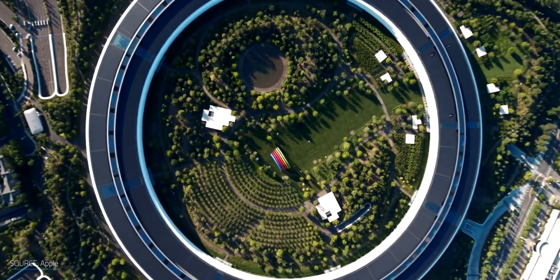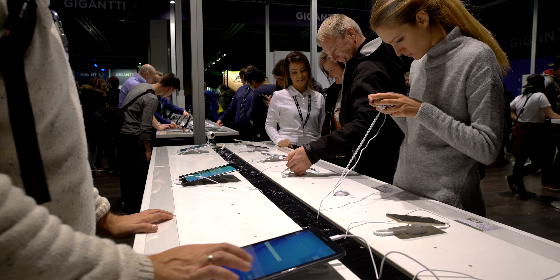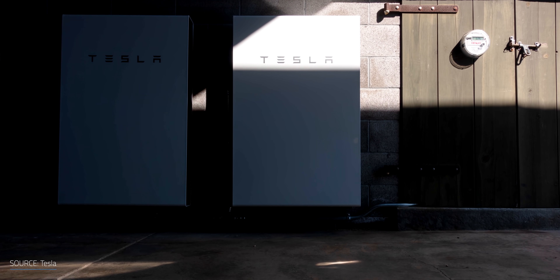Many industries around the globe have been developing new technologies to reduce carbon emissions, produce clean electricity, and store it safely and cost-effectively. When it comes to electric vehicles, electronic devices, and renewable energy storage, lithium-ion batteries have been transformational, but they're not perfect.